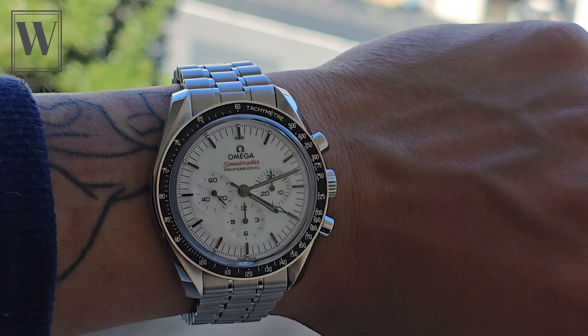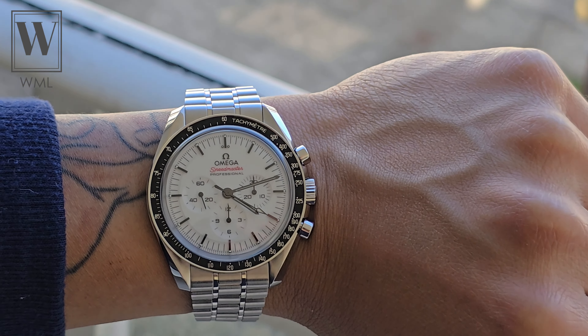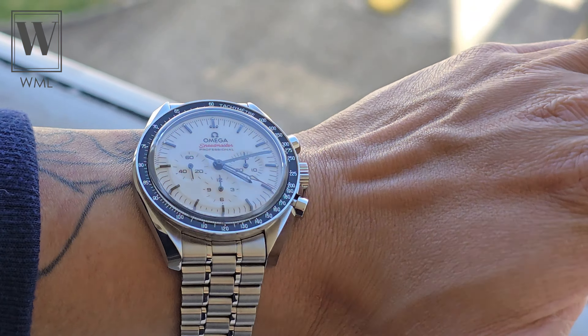Something to keep in mind is the legibility on the First Omega in Space is actually not that great. As you can see from the videos here, I'm trying to shoot it in direct sunlight just so you can see what it'll look like on your day-to-day, and it's not really the most legible thing.